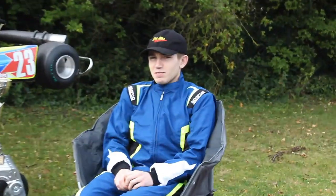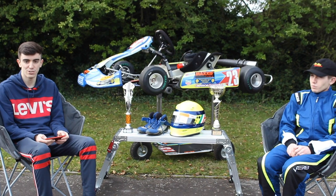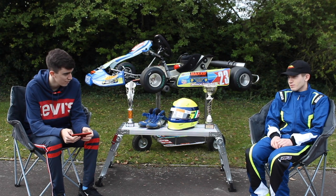Hi, I'm here with go-kart driver Elio Del Sandro, and I'm here to ask him a few questions on go-karting. So first question: how do most people start off go-karting?